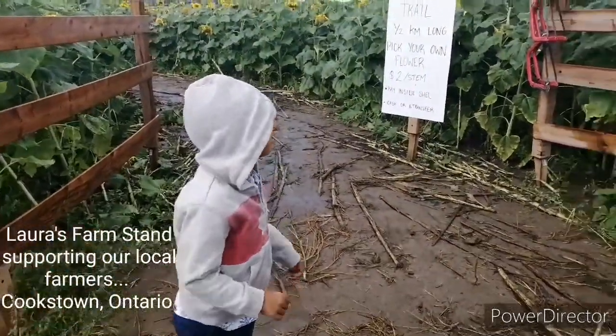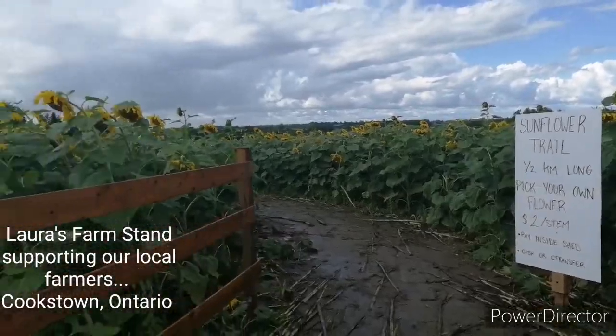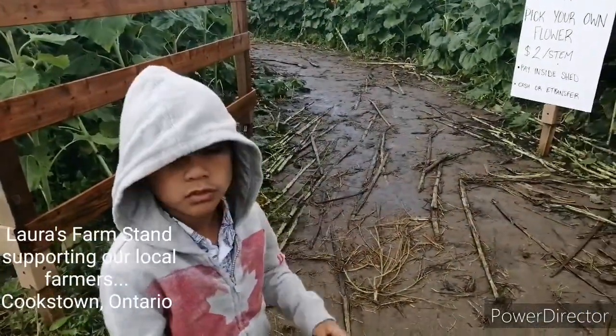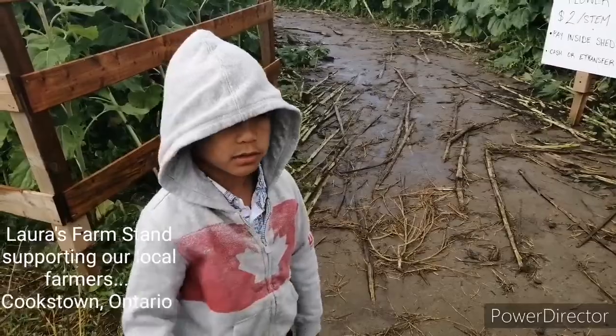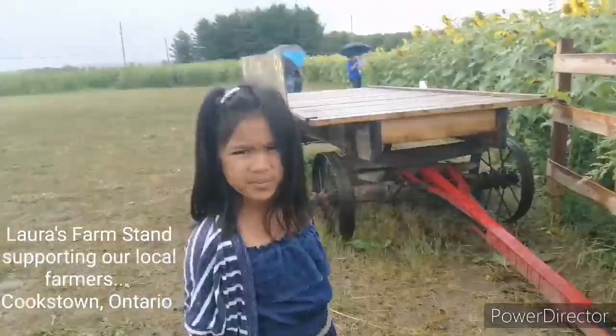Hi guys, now we're just gonna cut one or two sunflowers out and then go straight to the car, because it's starting to slow down — well, it's starting to stop actually.